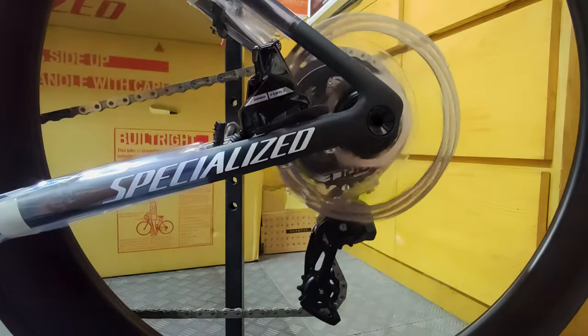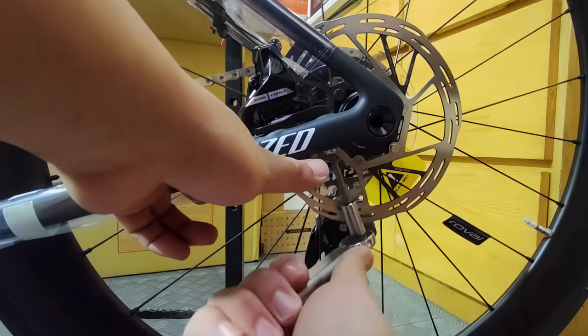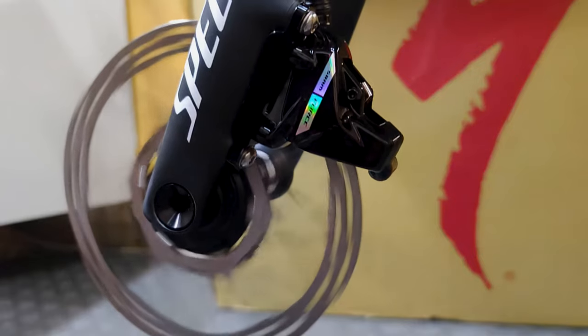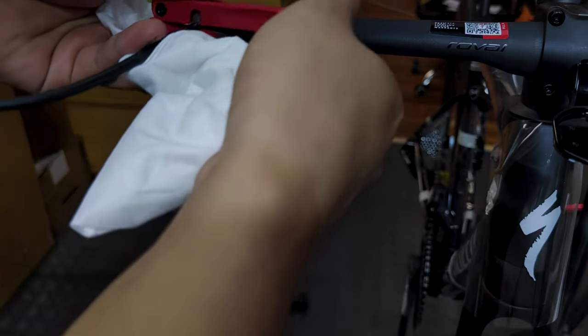What really sets the Tarmac SL8 apart is its incredible ride quality. The bike is incredibly light, weighing in at just 685g in size 56. This is made possible by the expertise gained from developing the Ethos, which has been applied to the SL8's frame design.